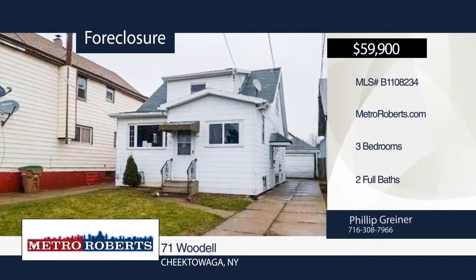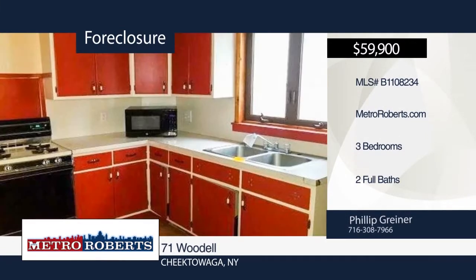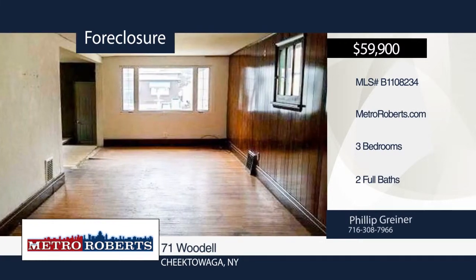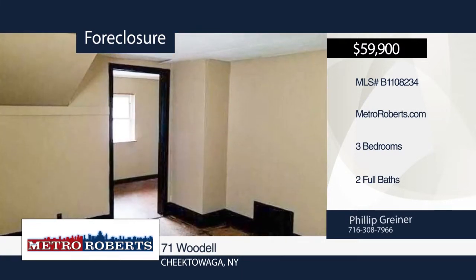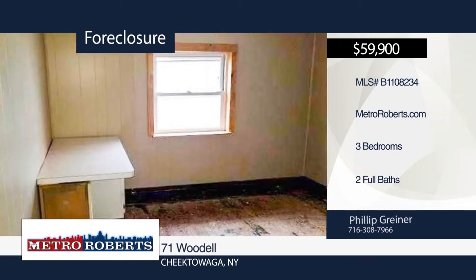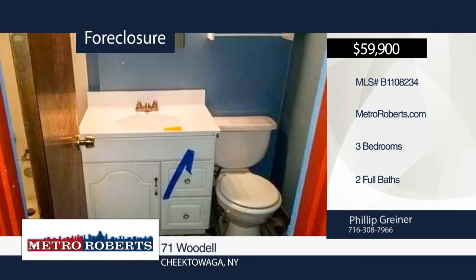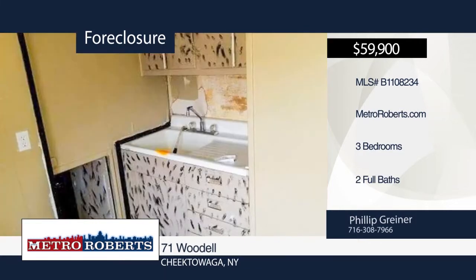Come and see this three-bedroom, two-bath conveniently located home. It features new vinyl windows and glass-blocked basement windows. A back deck and spacious backyard provide a perfect place for summer entertainment. Come see all the potential this home has in store for you. Call Metro Roberts REO today to schedule your private showing.